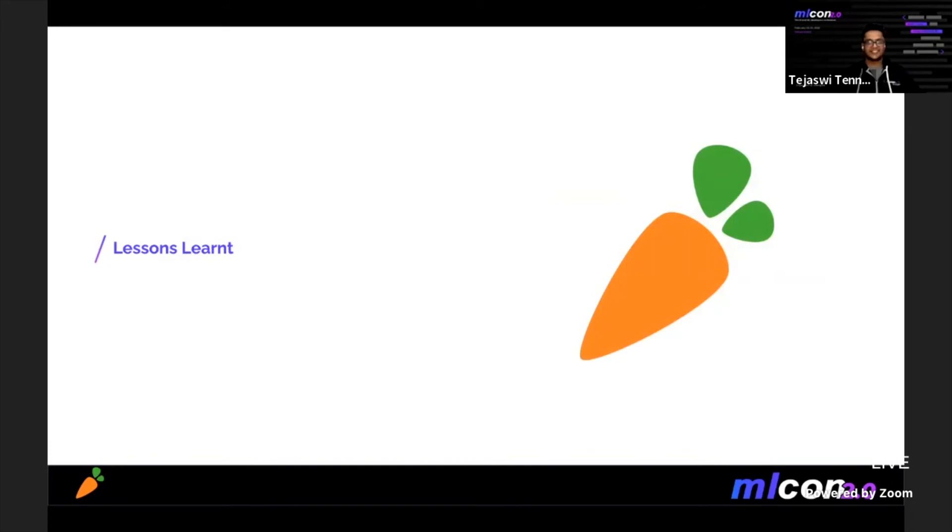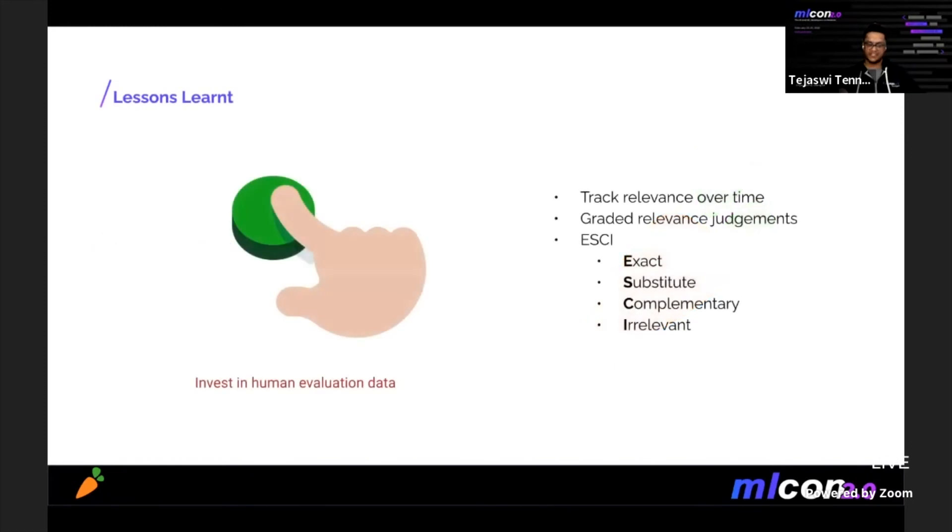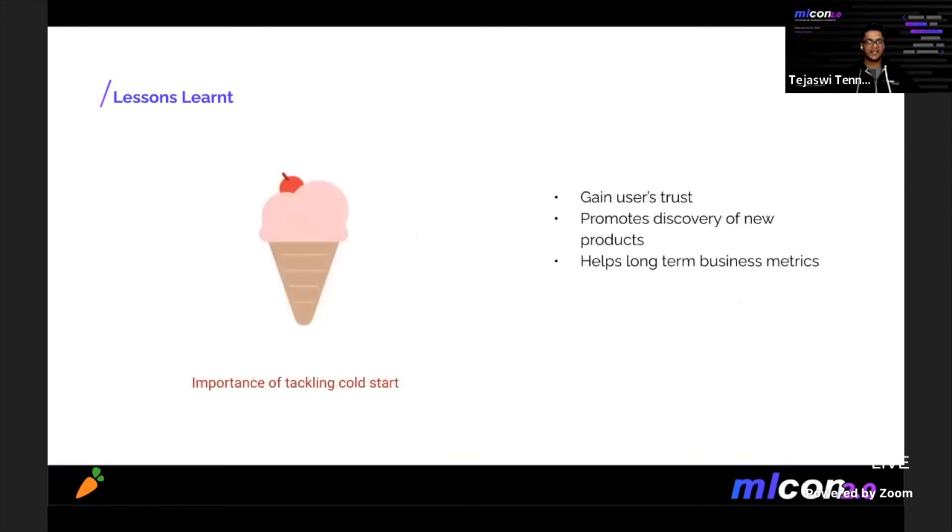Finally, some important lessons our team has learned over the last two years. First, invest in human evaluation data. This data helped us understand the degradation in our relevance — showing us things that were not obvious from user engagement data alone. We collect this data and track relevance of our results over time. We started using graded relevance judgments based on internally created guidelines; ESCI is also another popular framework for this task. Second, tackle cold start. Doing well on rare queries goes a long way in winning the user's trust, promotes discovery of new products, and helps improve many long-term business metrics.